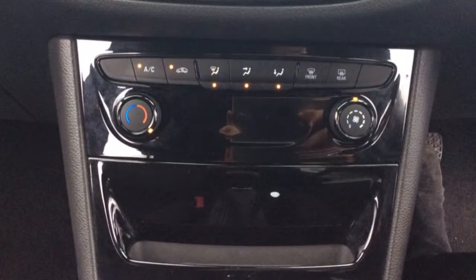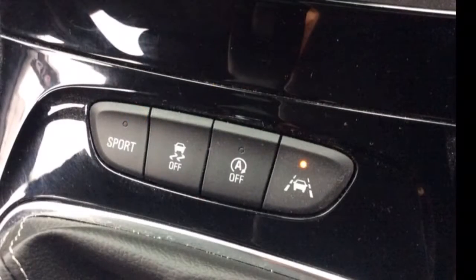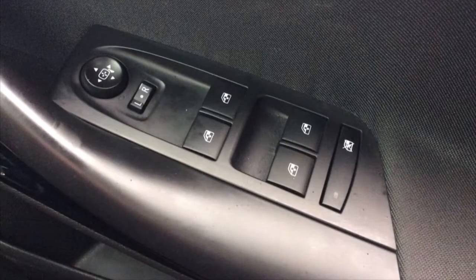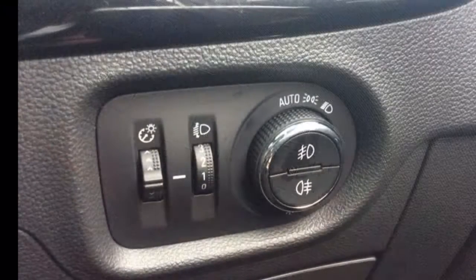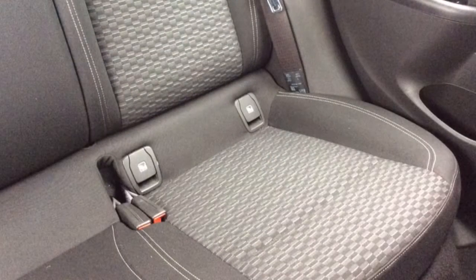It also has air conditioning, sport switch, auto stop start and lane departure warning controls, all around electric windows as well as electrically adjustable wing mirrors, automatic headlights and wipers. This vehicle also has ISOFIX and a host of many other features.